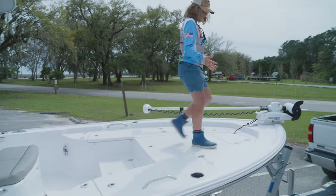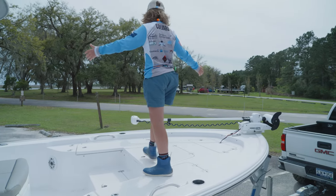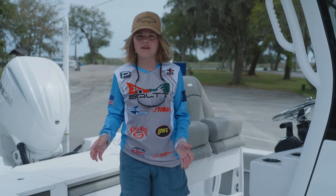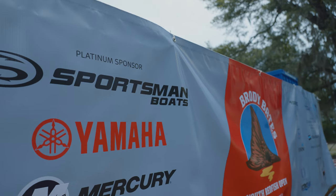When you step up here you've got all the space in the world to walk around. This is an all-around great fishing boat and it's definitely going to help us win this fishing tournament today.